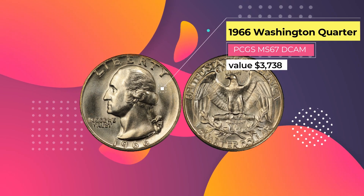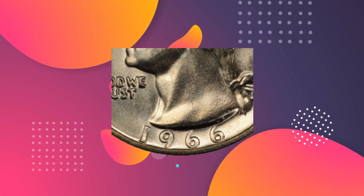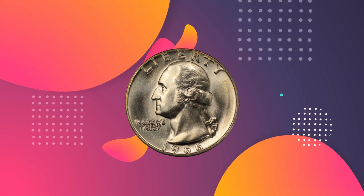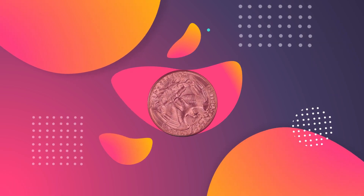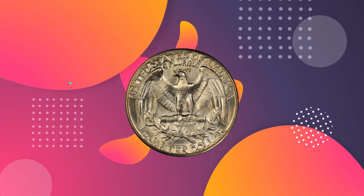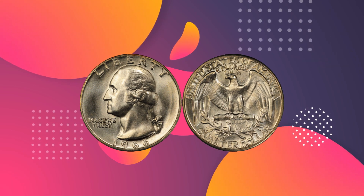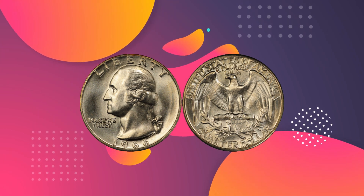Number 5: 1966 Washington Quarter PCGS MS67 DCAM, $3,738. This 1966 Quarter is a deep cameo, making it rare and highly collectible. It was graded MS67 by the PCGS, putting it near the very top in terms of quality. It came up for sale already housed in a protective holder, and the coin had an attractive patina described by the auction house as 'champagne rose' on both sides. It wasn't the very best specimen known — another quarter from that year had been graded more highly — but it was one of two MS67 deep cameos known to exist. It came to auction in October 2006 and sold for $3,738, including buyer's premium.